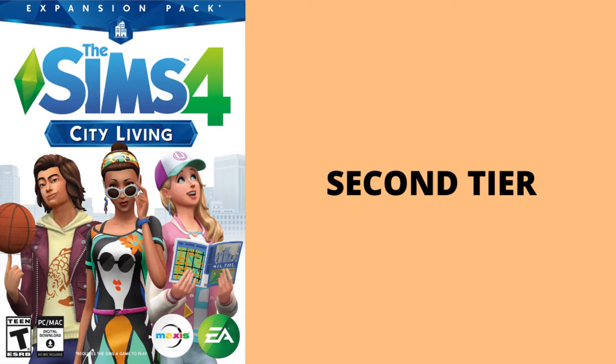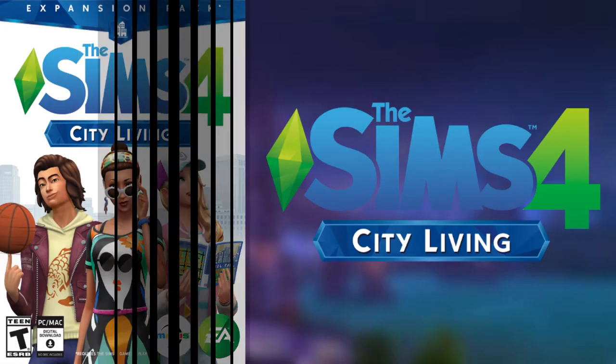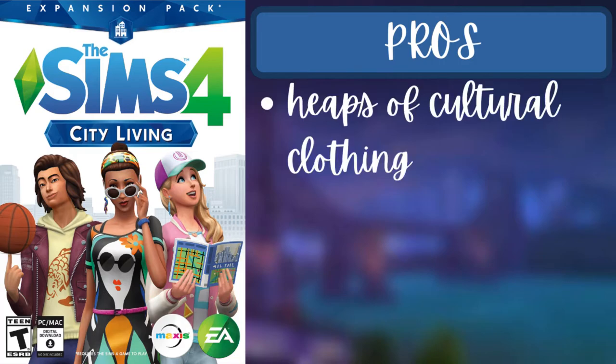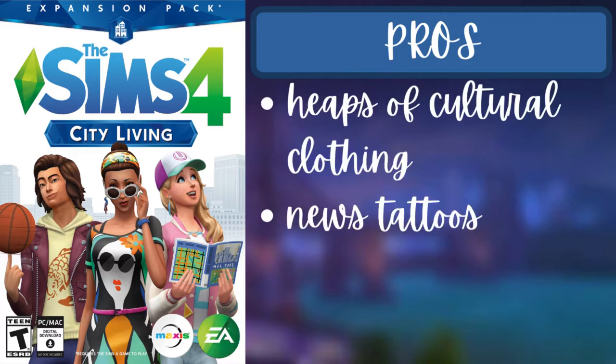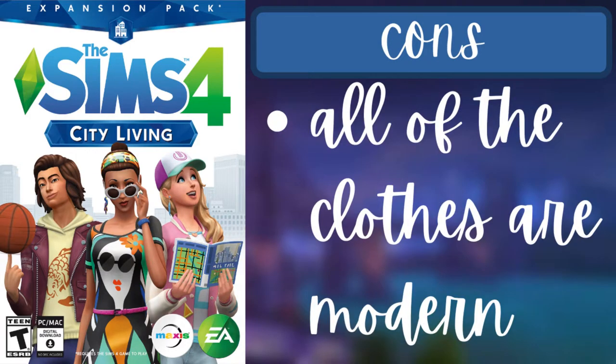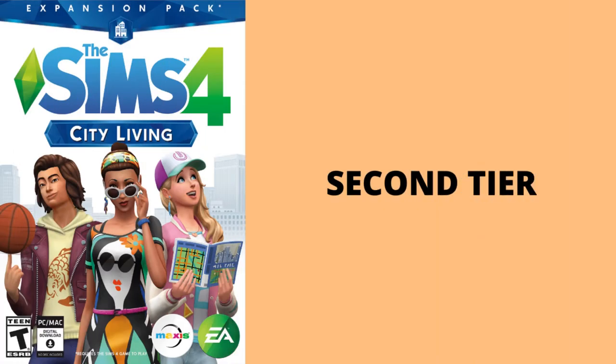For the second tier there is one pack: City Living. The pros are that there are heaps of cultural clothing, new tattoos, some new hairstyles, and new shoes. The one con is that all of the clothes are modern, so if you're making a sim with a more traditional or era-specific style, this won't work for you. That's it for the second tier.